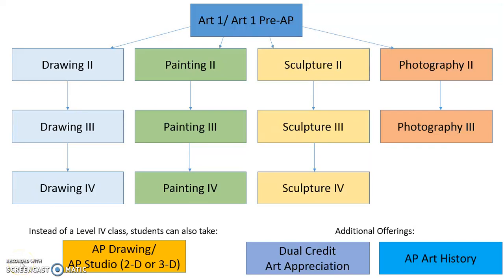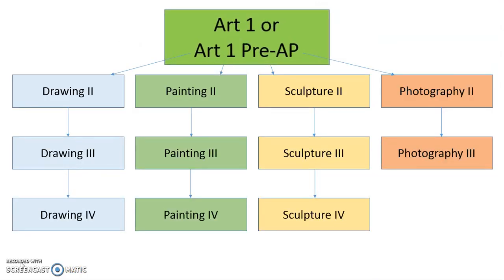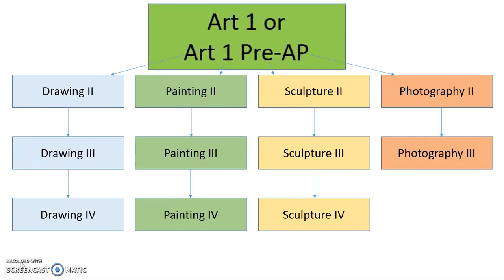Hello students! The Johnson Art teachers would like to take a moment to talk with you about all of your possible artistic options over the course of your high school career. Art 1 is a prerequisite for all other studio art classes and is designed like a sampler platter of art methods and media so that you can get a taste of all that we offer here at Johnson.